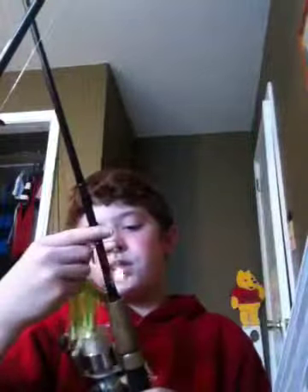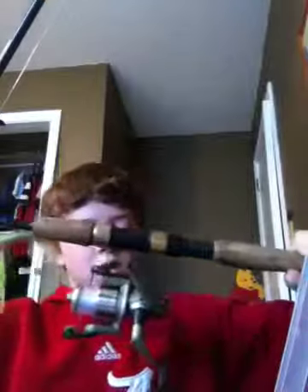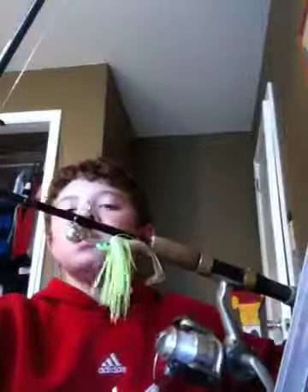Now my rod and reel setup — this is a Falcon rod with an Abu Garcia 3000 reel, with a Falcon 6'6" medium light. And then my main smallmouth reel would be this other one.